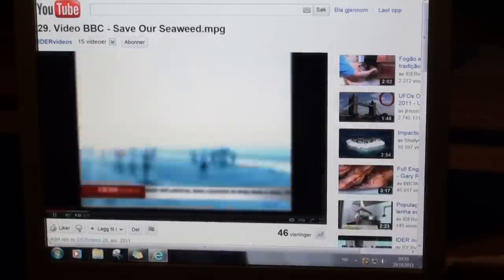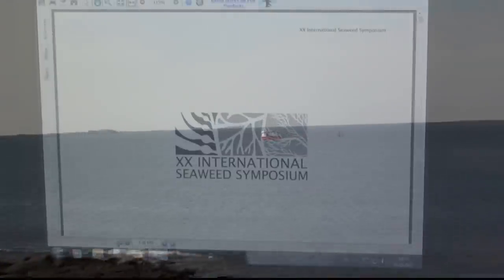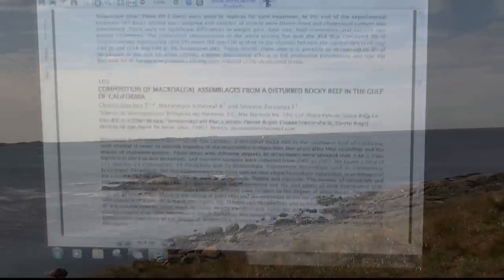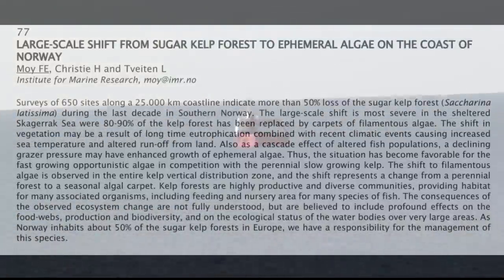Much sought after by the food and cosmetics industries, the beds of this precious seaweed all but disappeared. More papers revealed research on how much seaweed there was off the Brazilian coast, how much could be taken out, and how much the country could benefit. A huge industry was set up. Now the same seems to have happened here in Norway.